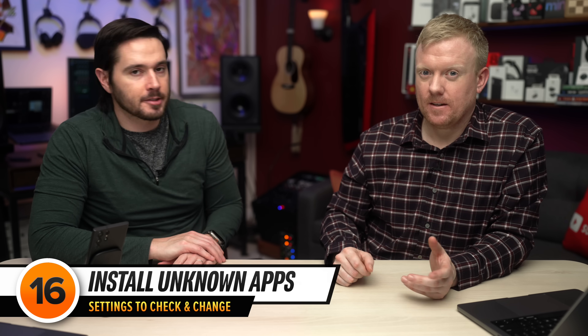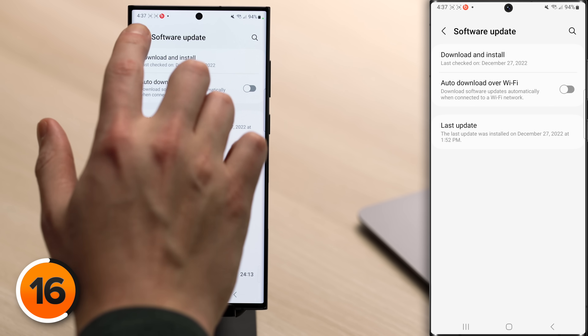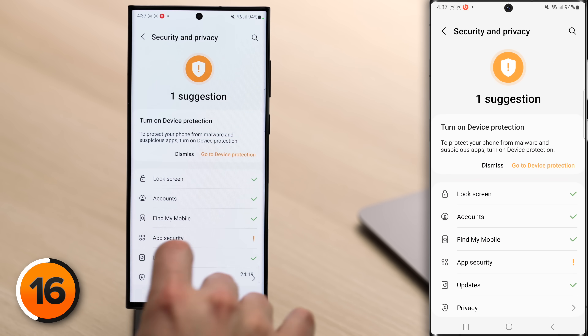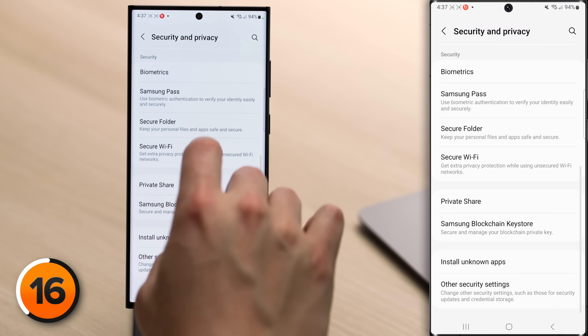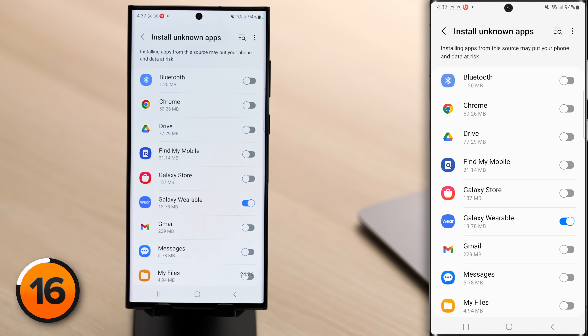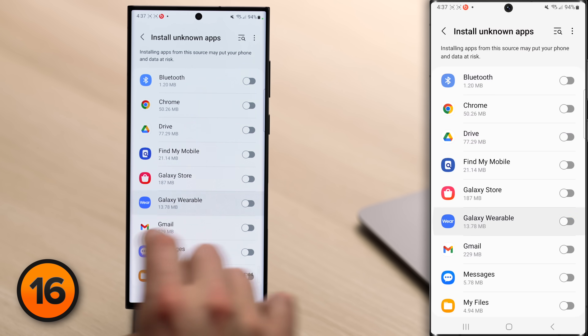Two more settings are a bit more in depth and a lot more important. The first is Install Unknown Apps — when the switch is on next to an app, that app can install other apps without your permission. You really should turn this off for every single app. Head back to the main page of Settings, scroll up and tap on Security and Privacy, scroll down and tap Install Unknown Apps, then turn off the switch for each app listed.